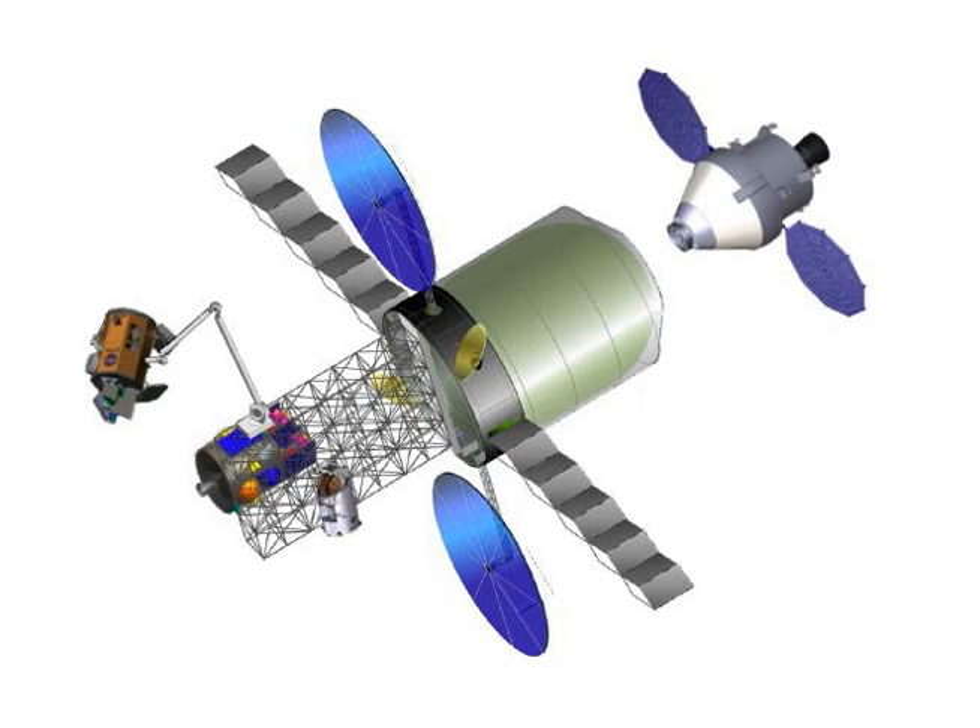Additionally, flexcraft would improve astronaut speed during EVAs, as moving around space installations would be faster and less physically demanding in automated vehicles.